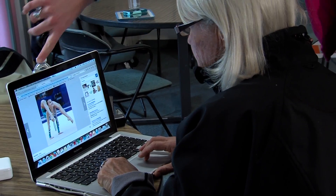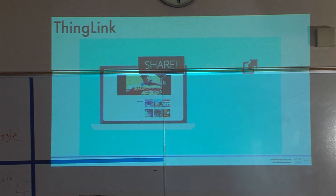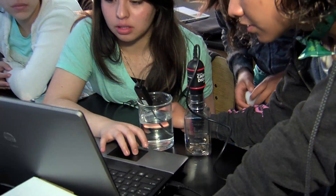Pajaro Valley Unified Teachers are also supported as they integrate technology and digital devices into their classroom instruction. With digital tools and the internet, students are exploring and learning beyond the walls of the classroom.